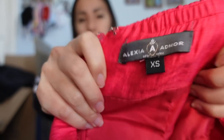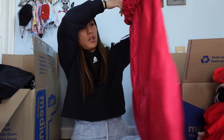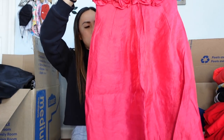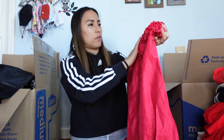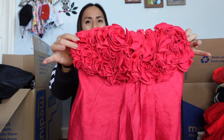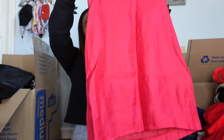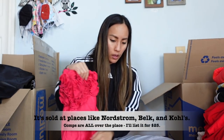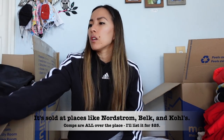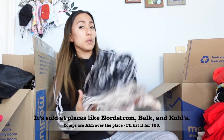This is Alexia Admor, size extra small — I've never seen this brand before. It appears to be a mini dress in a very bright pink with lots of detailing at the chest, sleeveless. I'm going to do some research and see if it's worth anything. It feels pretty nice — very interesting.